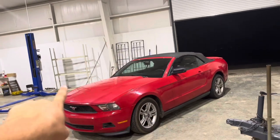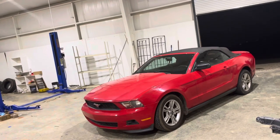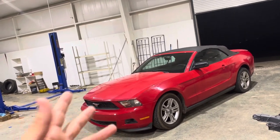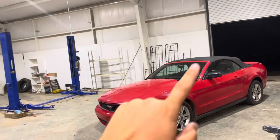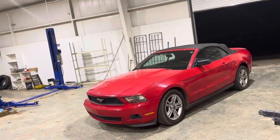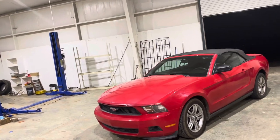I was able to pick this up — I originally got the guy down to four thousand dollars, but there was a language barrier, or at least that's what I thought, and when I got there the price became five thousand dollars. It's got 130,000 miles on it, everything runs good, and I was happy with it.